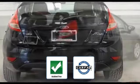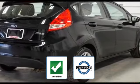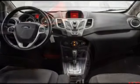Be confident with this Carfax accident-free vehicle as it qualifies for the Carfax buyback guarantee. Adventure is calling for you — drive it home today.